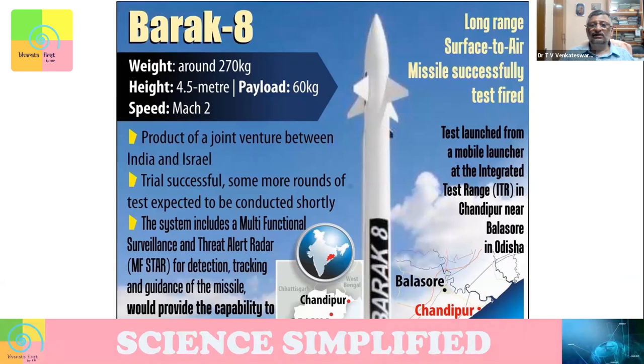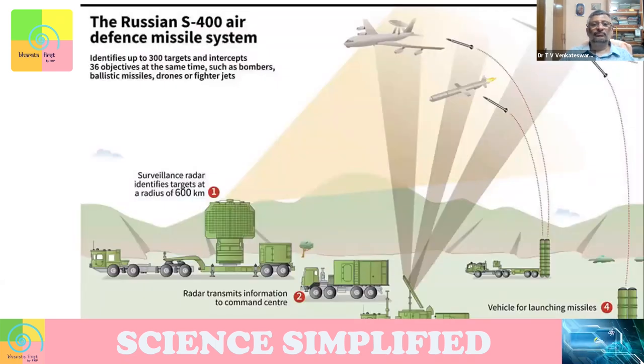India has a number of missiles to protect its border from being attacked. One of them is Baraki, a long-range surface-to-air missile. It was successfully test-fired from Balasur in Odisha and is now inducted into our defense system.